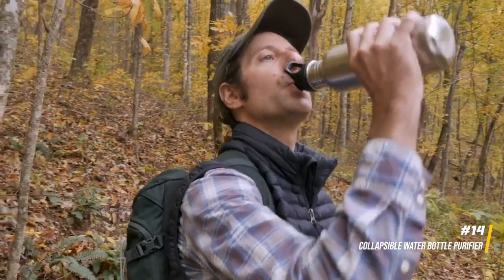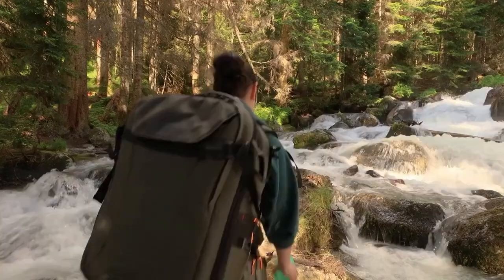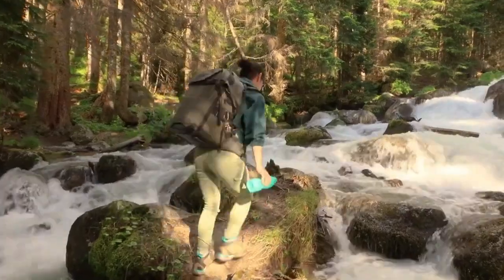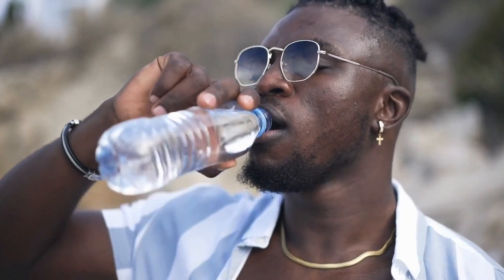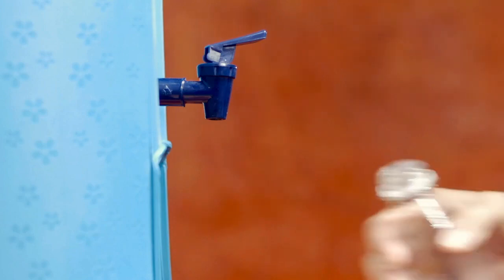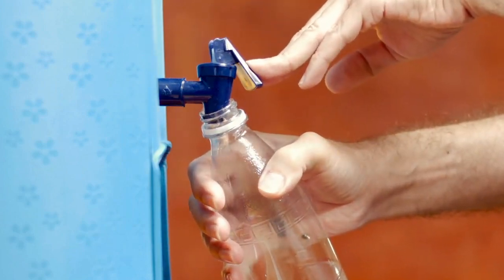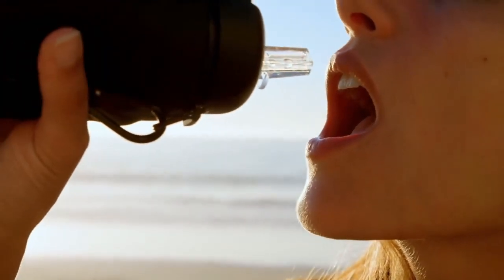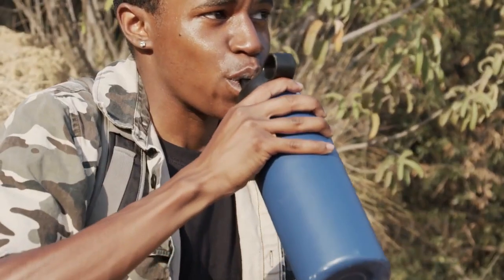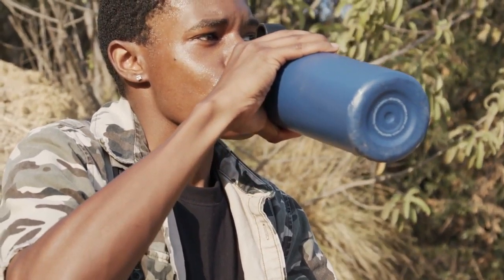14. Collapsible water bottle purifier. For adventurous budget travelers treading into areas with uncertain water quality, a collapsible water bottle with a built-in purifier proves to be a game-changer. This innovative solution allows you to source water from various places, purifying it on the go. Not only does it save money on constantly purchasing bottled water, but it also champions sustainability by minimizing plastic waste. A small investment in a portable purifier ensures a budget-friendly and eco-conscious hydration strategy.